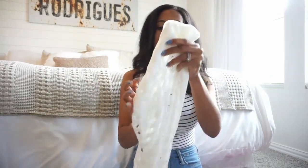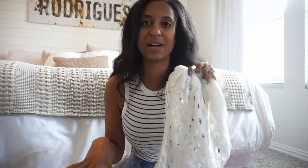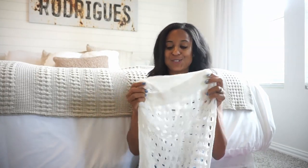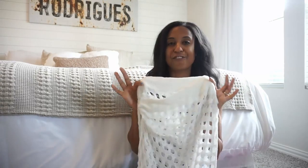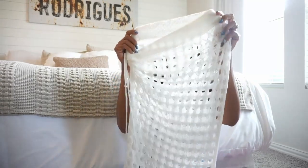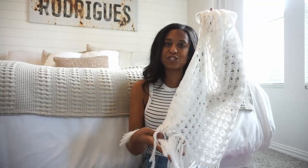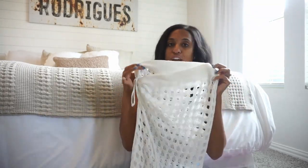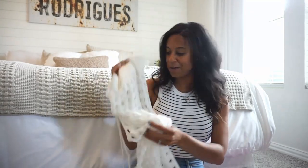I grabbed this little number from Amazon. Love it — white, a great neutral. It can go with all of my swimsuits. That's my only black swimsuit; most of my others are neutral colors or different colors than black, so this white one will go with all of them. It has fringe on the bottom and it's crochet, which is so trending this year — very cute, very fun.